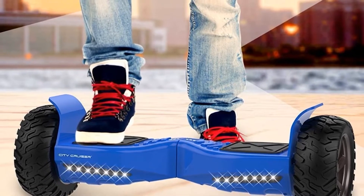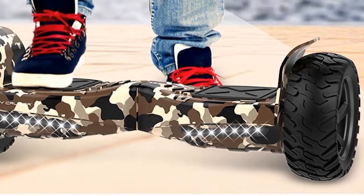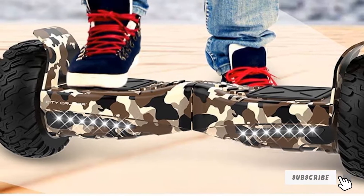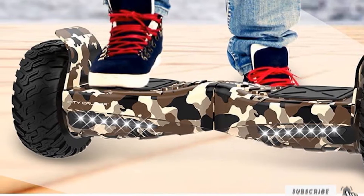You can pick up a speed of up to 6 miles an hour with the board. You can also enjoy a good playlist as you ride. For accessories, you get a charger and a guide in case you need help.